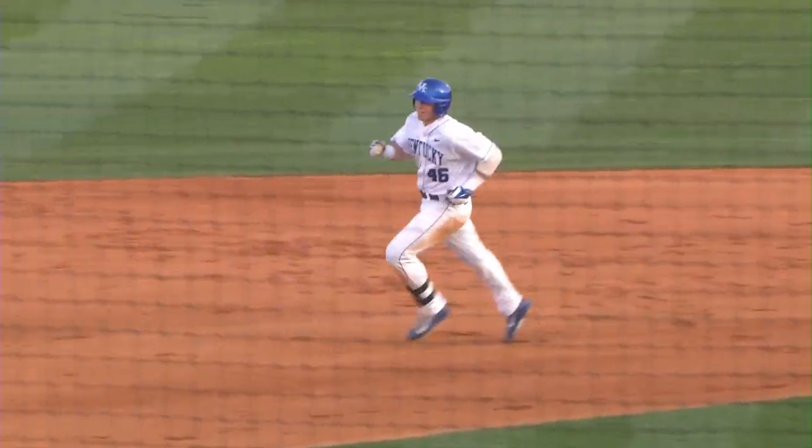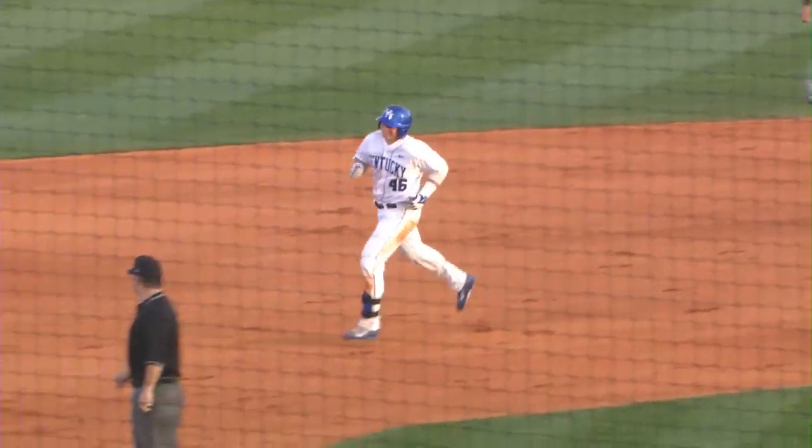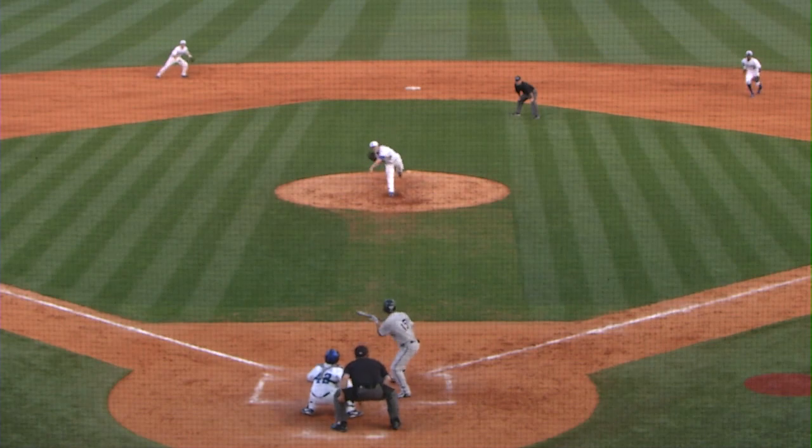A three-run home run! Burn, baby, burn. Kentucky leads it 5-2. Was ranked number one, Vandy in the top five.